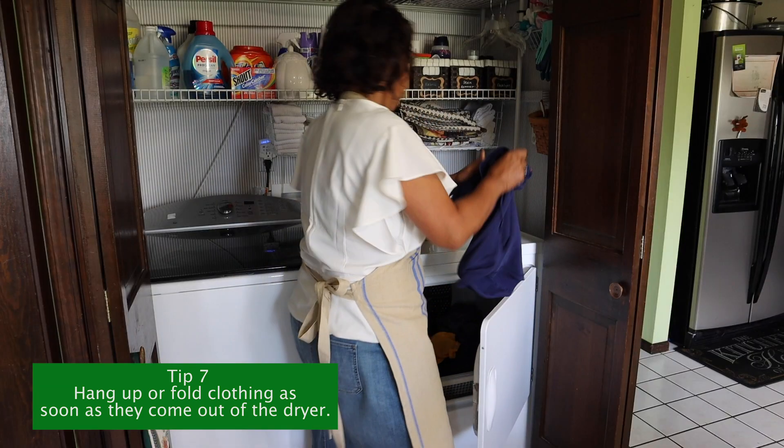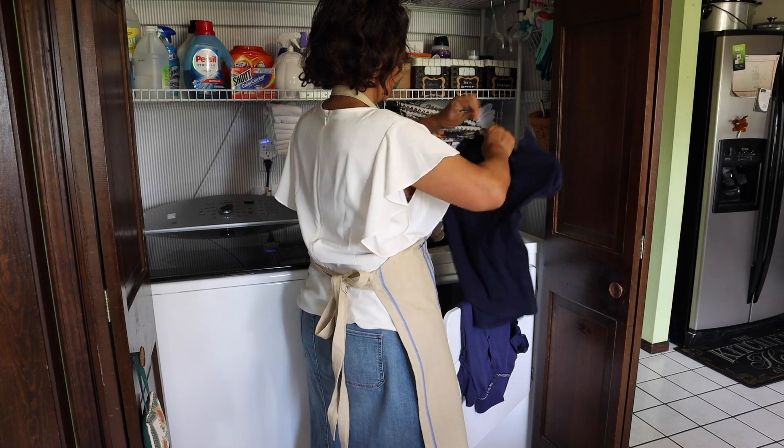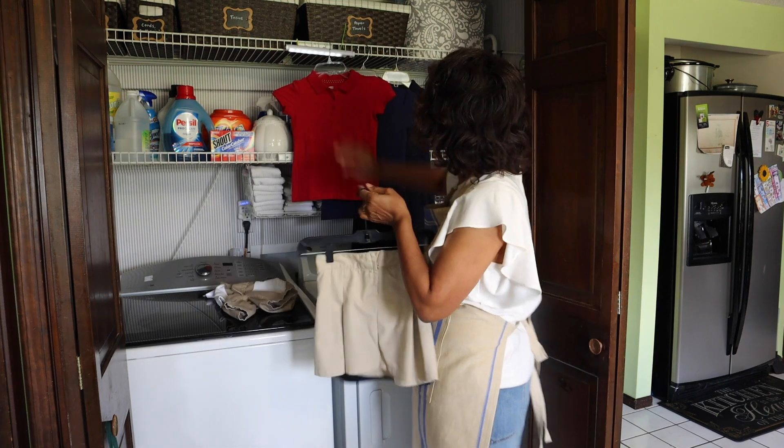Tip number seven is to hang up jumpers, shirts, blouses, and skirts as soon as they come out of the dryer, and fold pants and shorts immediately as well. This sounds like a small thing, but it saves so much time on ironing. The last thing you want after a long day is to have to iron clothing that got wrinkled because it wasn't put away.